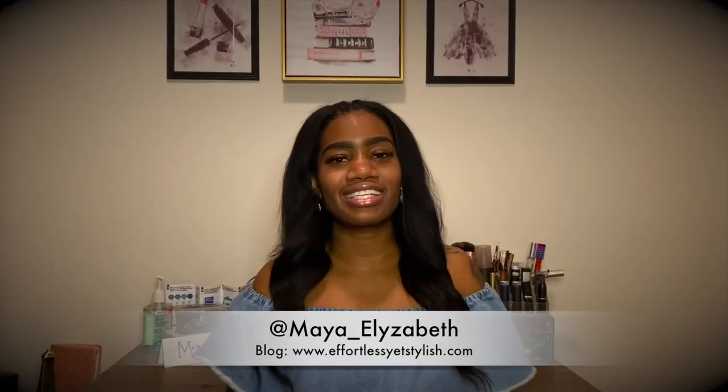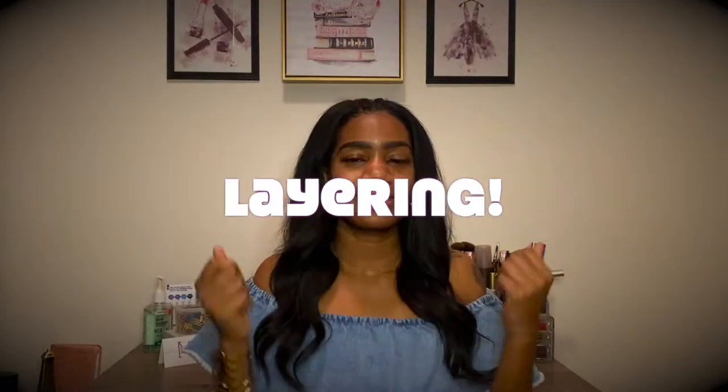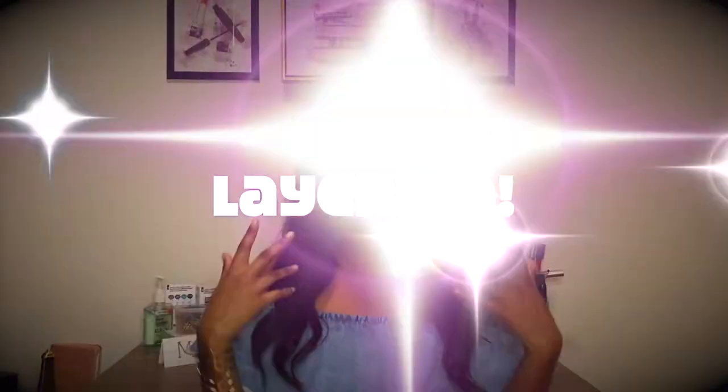What it do, what it is, beautiful people — it's your girl Maia underscore Elizabeth with Effortless Yes Stylish, back at it again with another video. This video is going to be about layering, which is honestly a big part of my style, because it gives you a lot of variability.